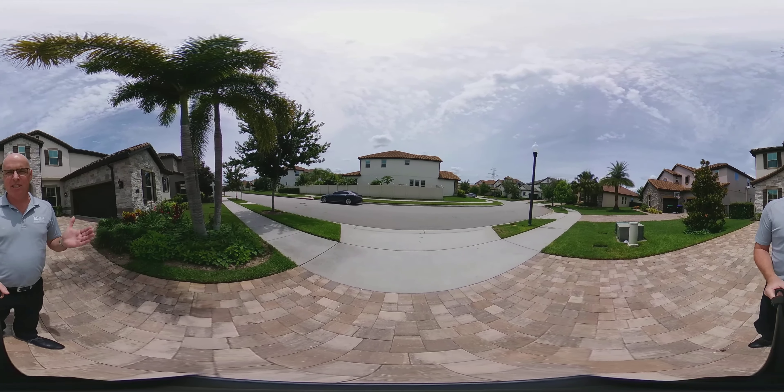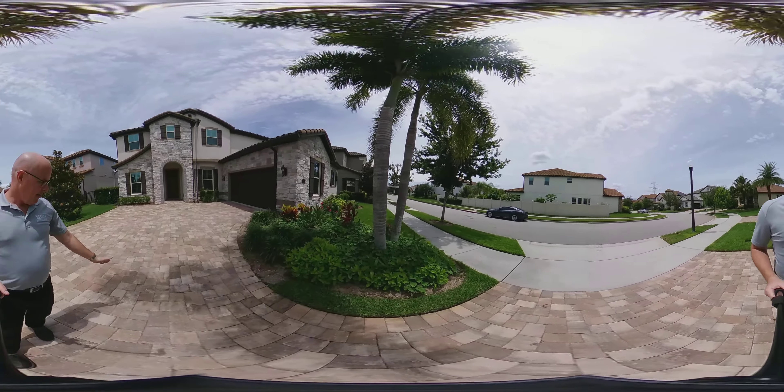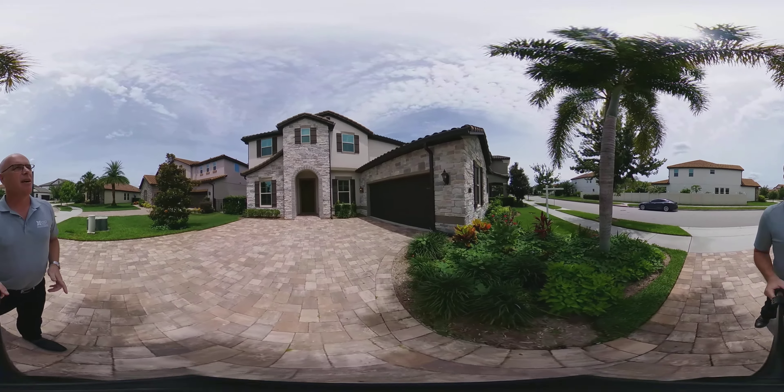Today I'm here giving you a 360 tour, so look up at the sky, look at the house, look at the ground. Got a beautiful paver driveway here. Look everywhere around — you can see everything.